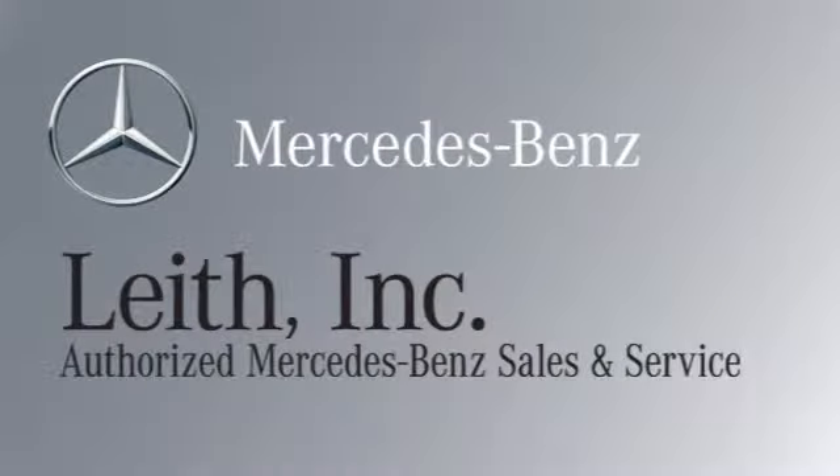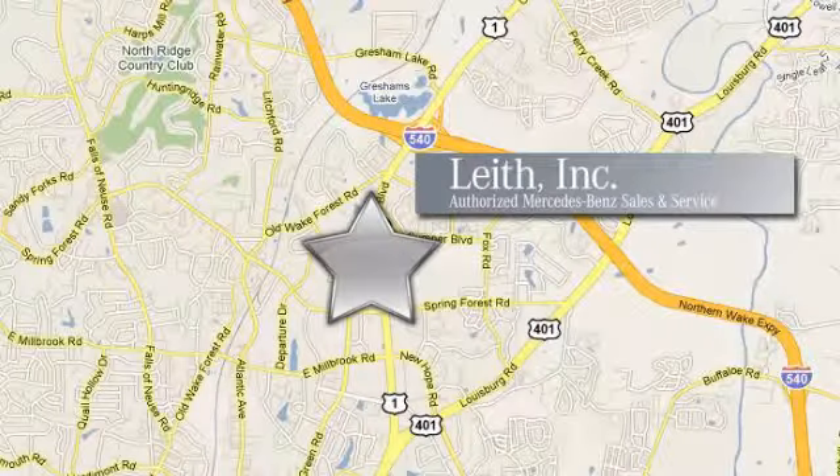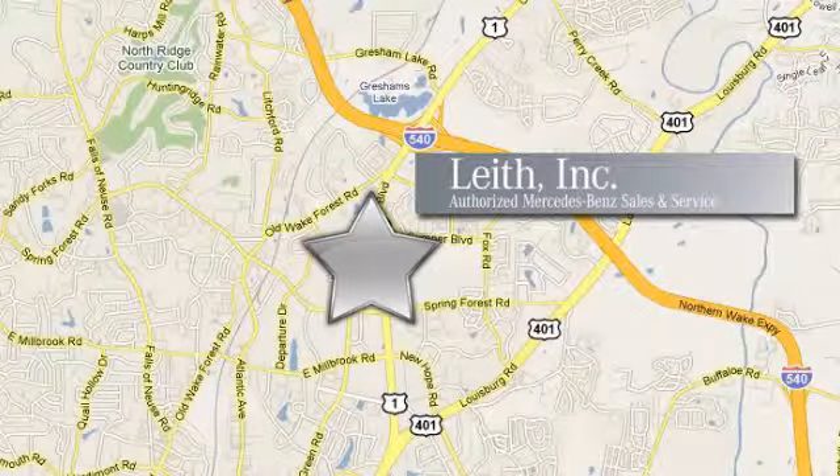Since 1969, Leaf Incorporated Mercedes-Benz Center has been the name you can trust. We're conveniently located at 5601 Capitol Boulevard in Raleigh, North Carolina.